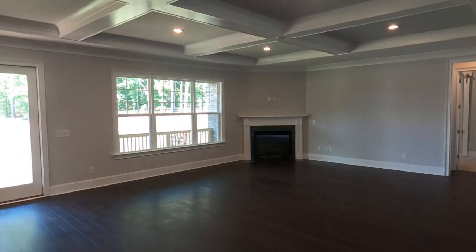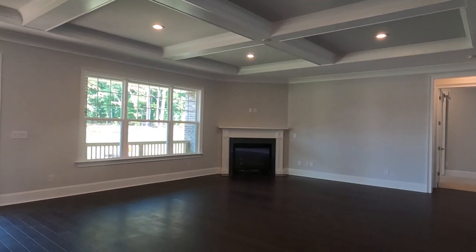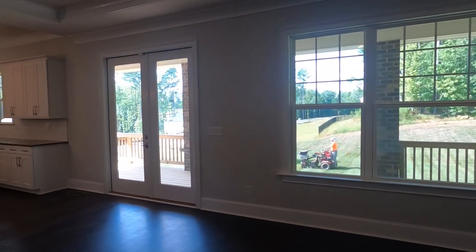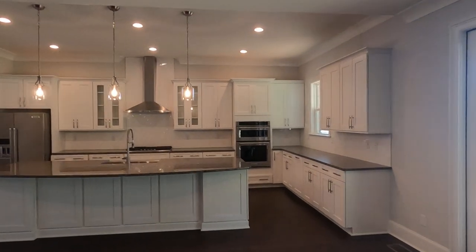We'll go upstairs. Oh my. From the coffered ceiling, corner fireplace, hardwoods, big windows, and then the most amazing porch — we'll go out there in just a second. Now here's something that will tell you something about Jones Homes USA.